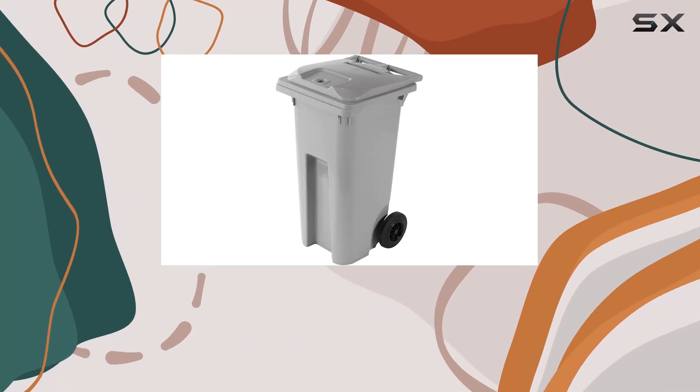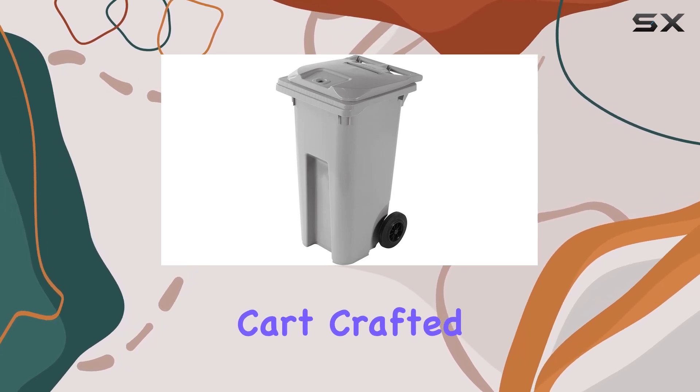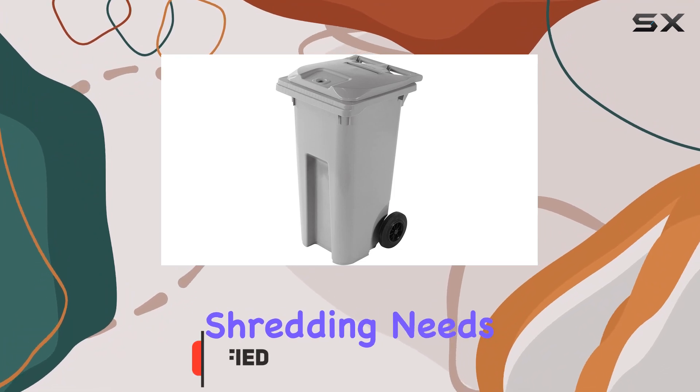Today, we're diving into the world of efficient shredding with the HSM 32-Gallon Shred Cart. Crafted with precision in Canada, this powerhouse of a shredder is designed to handle all your shredding needs with ease.